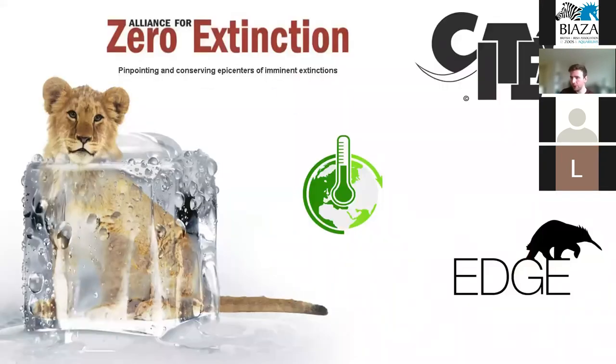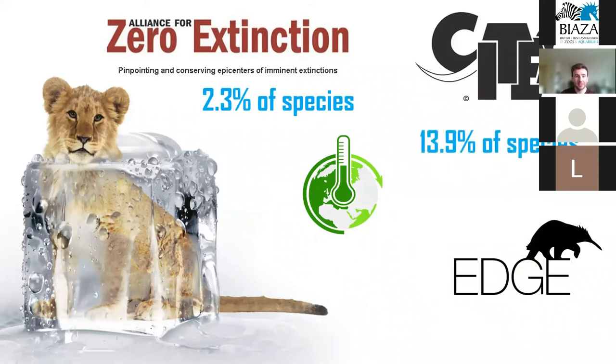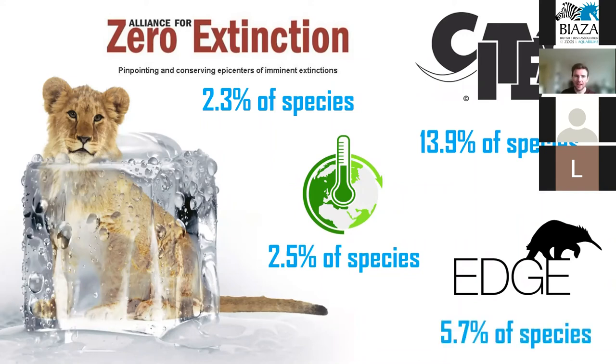We also found that 2.3% of Alliance for Zero Extinction species are sampled, 13.9% of CITES species, 2.5% of climate change vulnerable species, and 5.7% of evolutionarily distinct but also endangered species. While these may seem like small numbers, these species are often extremely rare and found in inaccessible locations, so these numbers should be seen as an encouraging start. Remember, this is only one biobank — there are many others around the world which could help fill in some of these gaps.